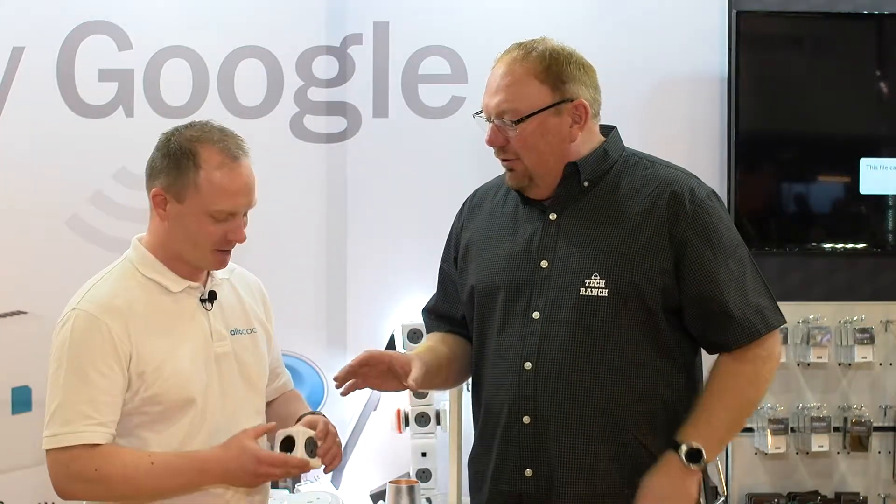Here we are at CES 2019, and one of the big things here is the connected home and the connected office. We're having a conversation about what you can do if you have a connected power source and the possibilities. So you have a power cube — show this thing off and tell me what's possible with this. First of all, it's of course a power socket in the shape of a cube.